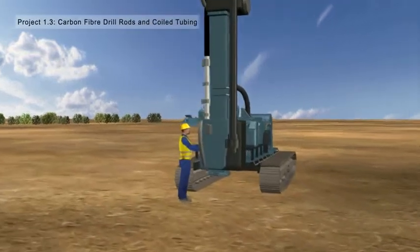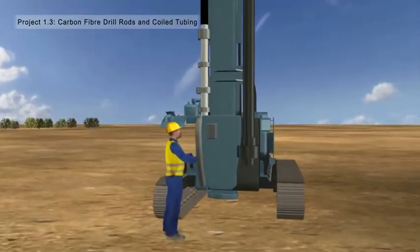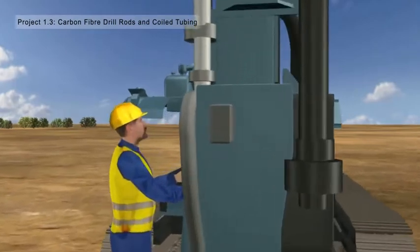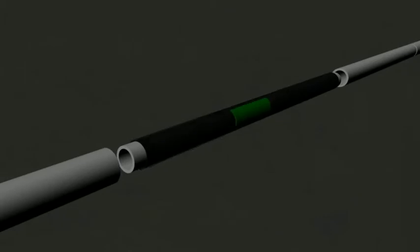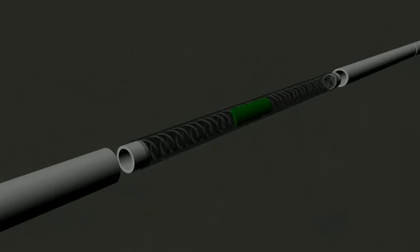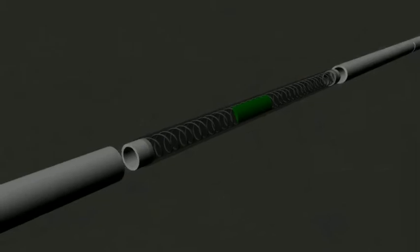Project 1.3 is developing carbon fiber drill rods which offer advantages to steel drill rods, namely lightweight for the same strength, transparency to physical properties used in detecting mineralization, the ability to embed sensors, represented here in green, and the ability to embed a communications conduit for real-time data transfer to the surface. A carbon fiber sub is shown behind the bit, sensing properties in the rock formation.